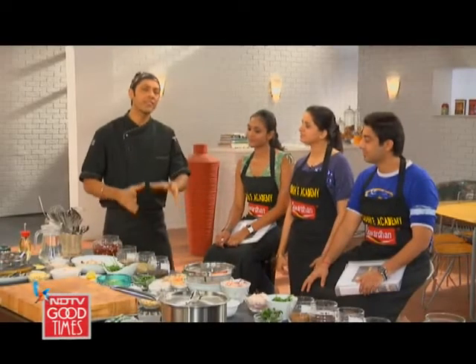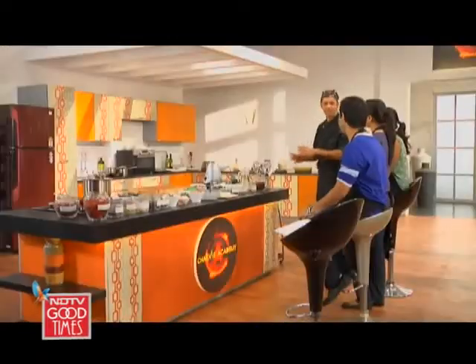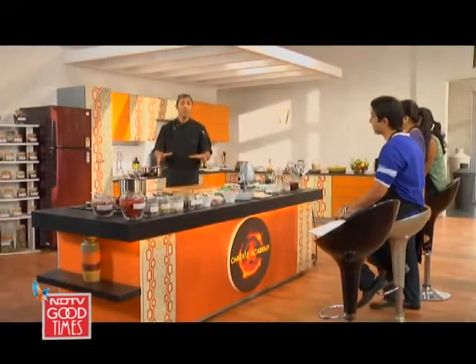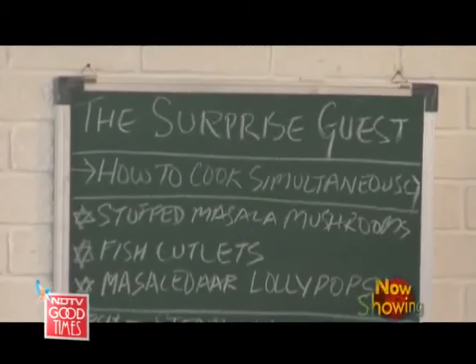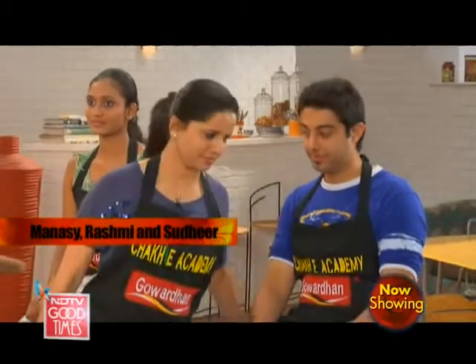How many times have you been stuck for time? Today at the academy we face a really serious situation — we've got a really special guest coming in a couple of hours and we haven't even gotten started. So today we are going to do a really high-pressure session: the surprise guest. Without further ado, let me show these three what they are fighting for. Rashmi, you can come and take your seat.